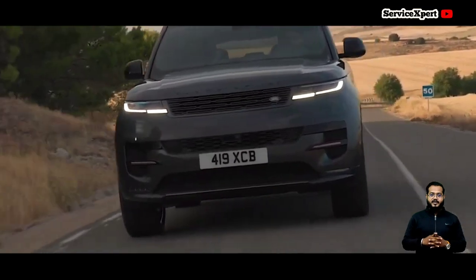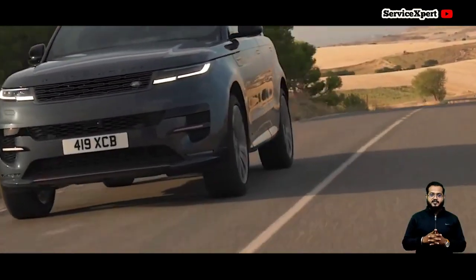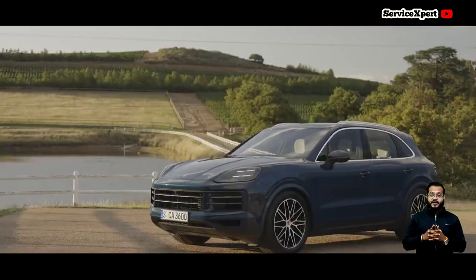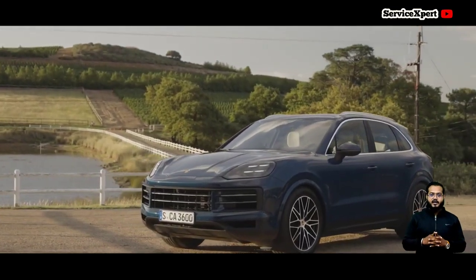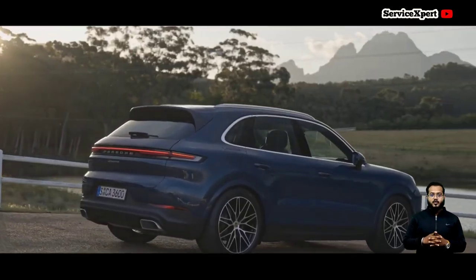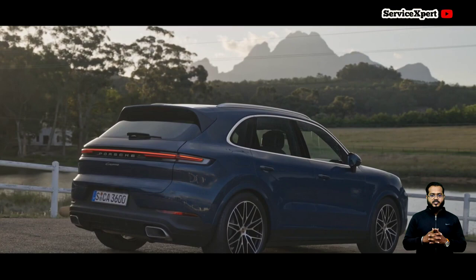Porsche's reputation for reliability and high resale value benefits Cayenne owners. Although maintenance might be pricey, the Cayenne's ability to retain its value over the years makes it a compelling choice for those looking for long-term ownership.